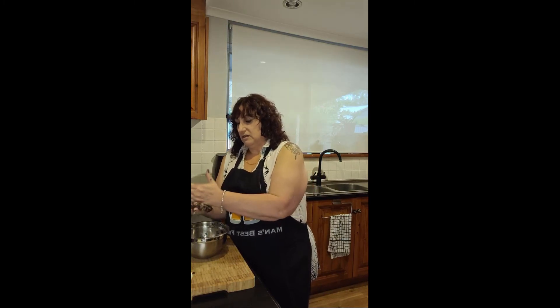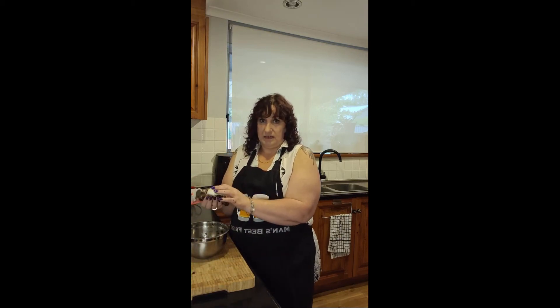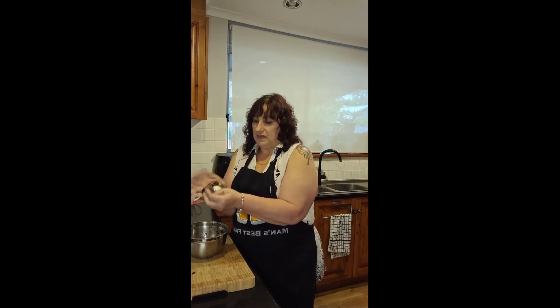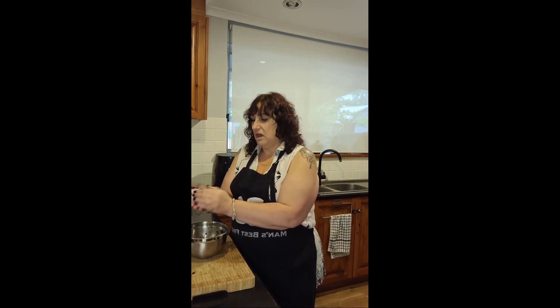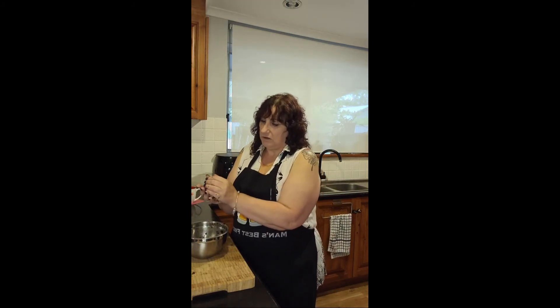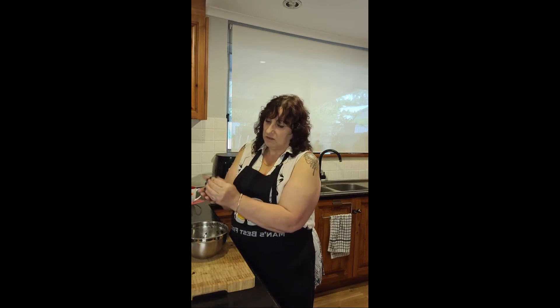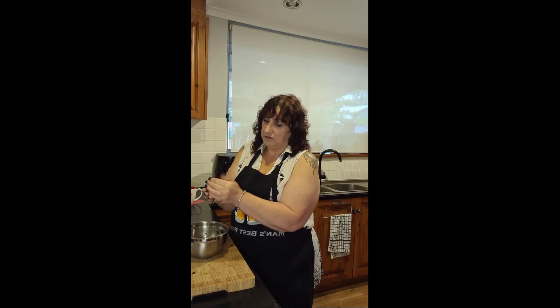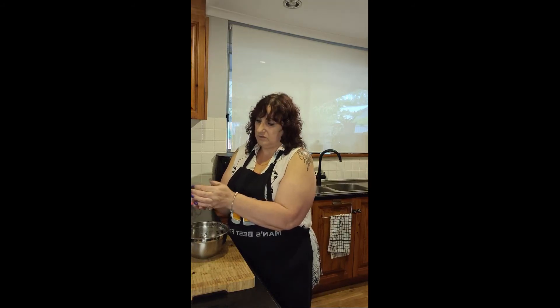Once you've combined your mushroom and mince, shape it into a round. Be gentle because it's moist and will try to fall apart. Pop your egg in the middle, then slowly massage the mince and mushroom mixture around the egg. I go around in circles, slowly enveloping the egg. You could roll it out precisely, but I just do it by hand — it works fine.